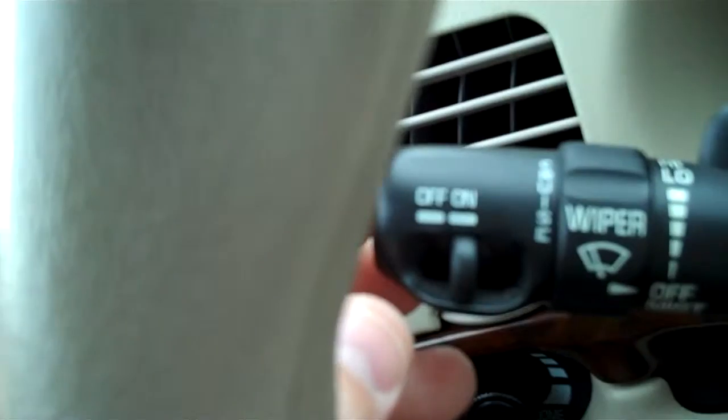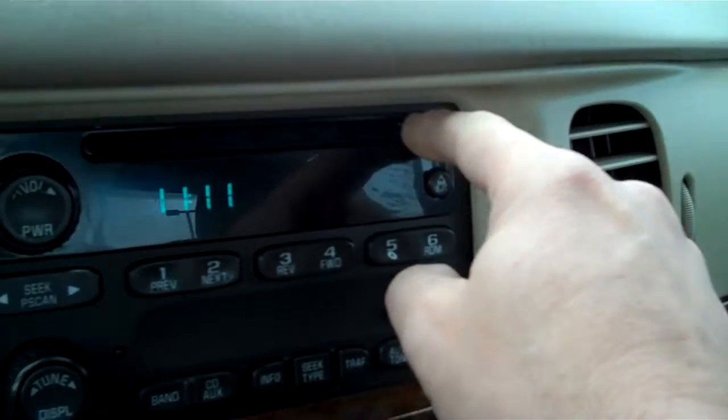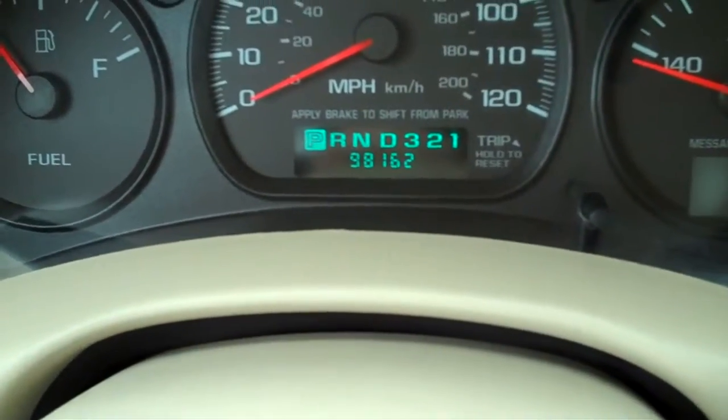Here are your cruise control buttons on the wheel — you turn the cruise on here, and then you can resume and coast here on the wheel. Your wiper here, of course. AM/FM radio, a CD player. And now this, for an '05 with 98,000 miles, which is low for being a six-year-old car, and just really, really clean.